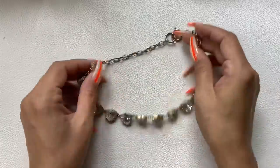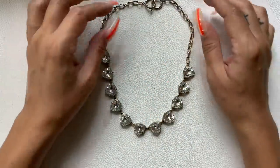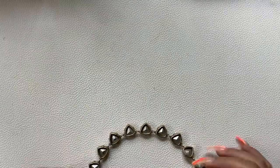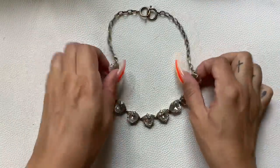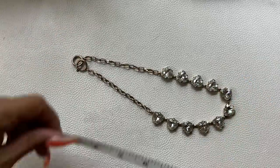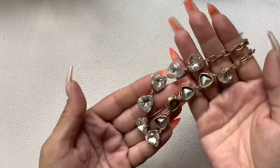Here's another J.Crew necklace — actually, this one's not marked. It looks like it would be J.Crew but I can't say it is if it's not marked. So it's gold-tone with clear crystals. Wearable length is 7 and a half inches. We'll do $5 on it.